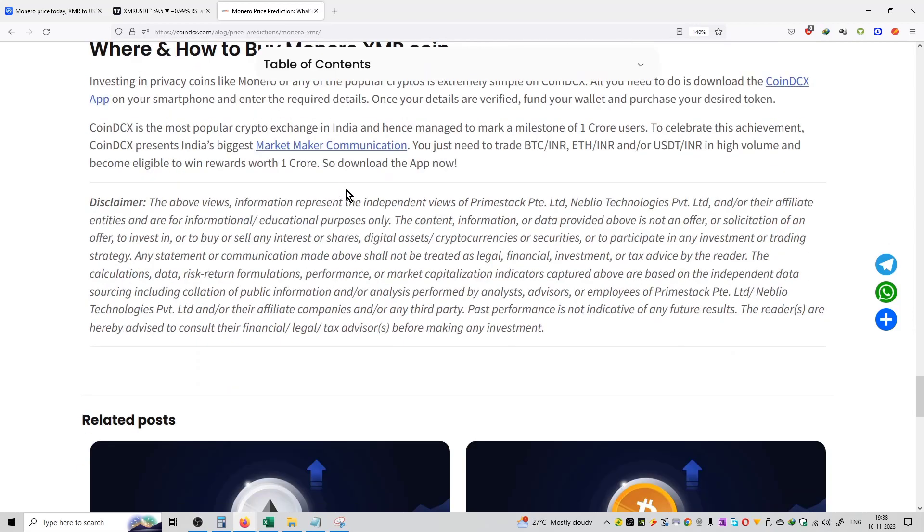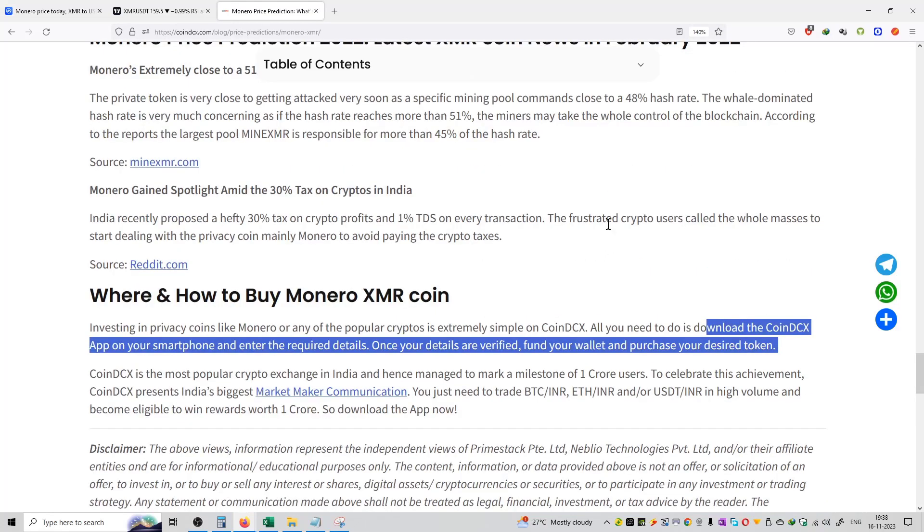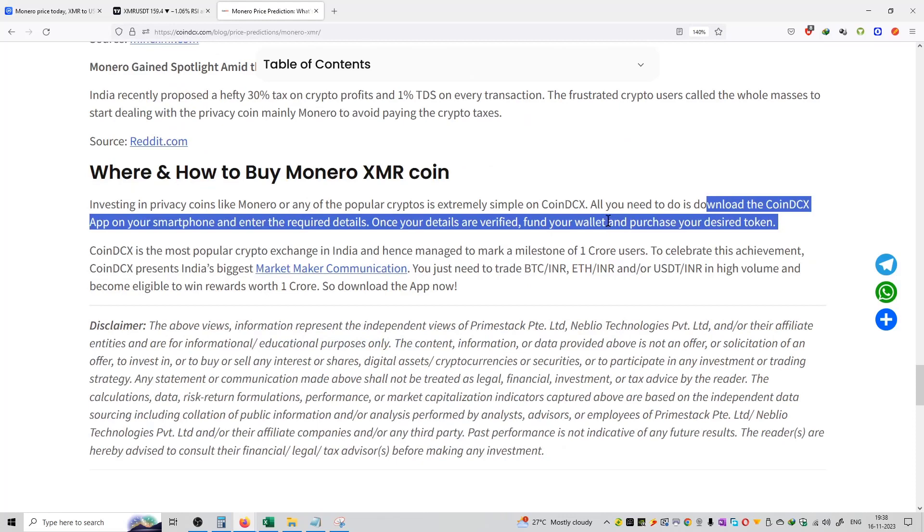Both pair trading is available on CoinDCX — you can purchase XMR in the INR pair or in the BTC pair. I will provide all the links in the description box. You can download the application of CoinDCX on Play Store using the official links, complete your KYC, and start investing into this particular coin.